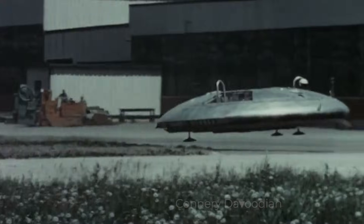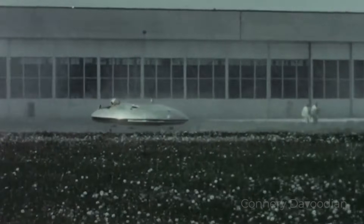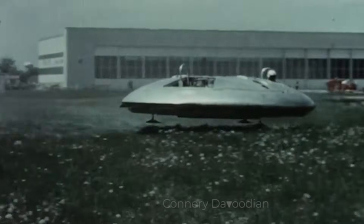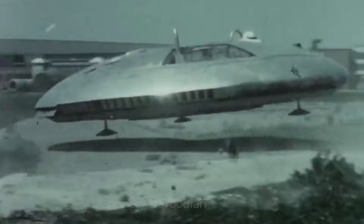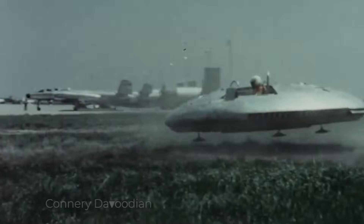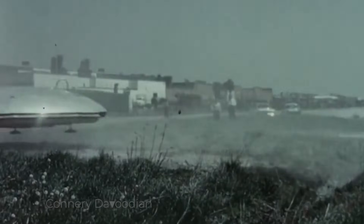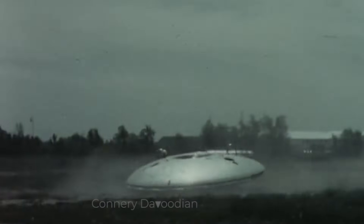Today, the Avrocar stands as a symbol of bold innovation and the willingness to push the boundaries of what's possible. While it never achieved its lofty goals, the Avrocar's development contributed valuable lessons to the field of aerodynamics and VTOL technology. Both prototypes have been preserved — one at the National Museum of the United States Air Force in Ohio, and the other at the Canada Aviation and Space Museum in Ottawa. Its iconic saucer shape continues to spark curiosity, often drawing comparisons to UFOs and fueling imaginations about what might have been.